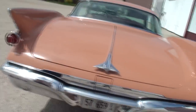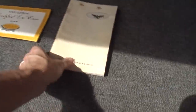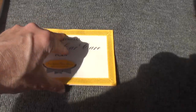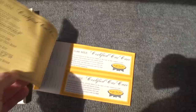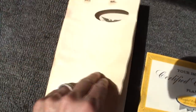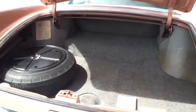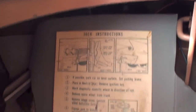Barry mentions he drove it to Dubuque, Iowa and got 17.3 miles per gallon - remarkable for a car this size. Opening the trunk shows it's all original: an Imperial owner's guide and a certified car care booklet that dealers would stamp at each service interval. The trunk itself is massive, with the Imperial script visible inside.